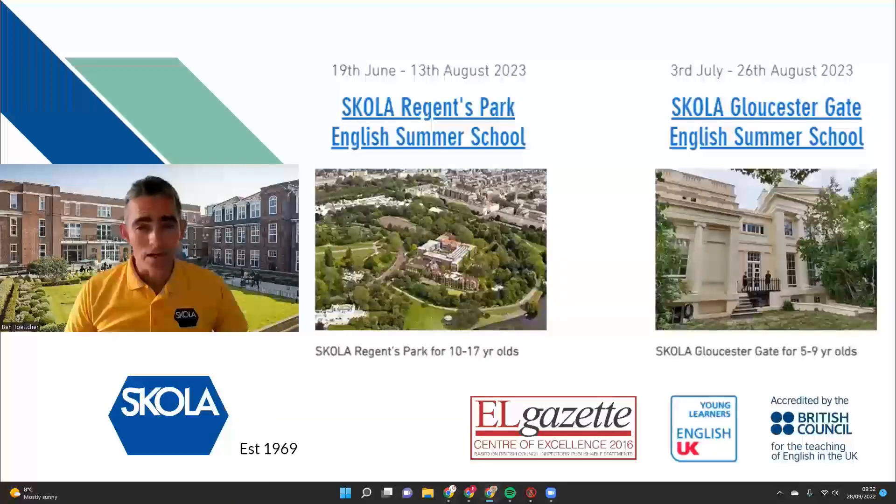The 5 to 9 year olds will then split and go to Gloucester Gate, leaving the 10 to 17 year olds at Regents University for six weeks. For the last two weeks of our summer period, all students from 5 to 17 will be in Gloucester Gate.